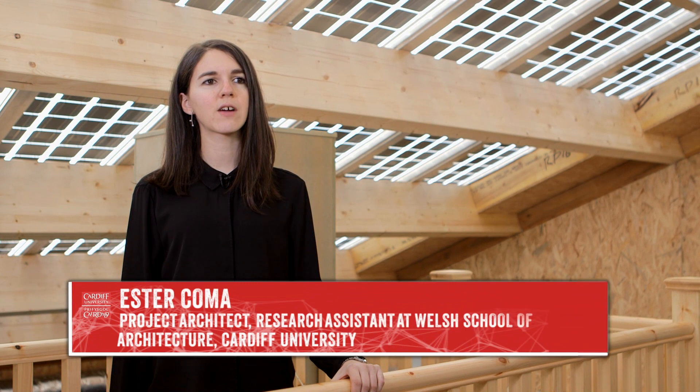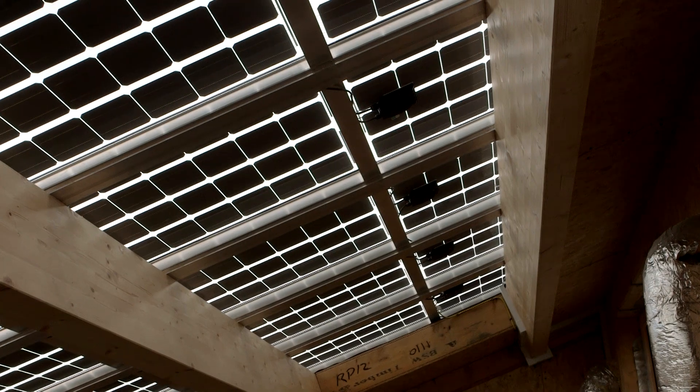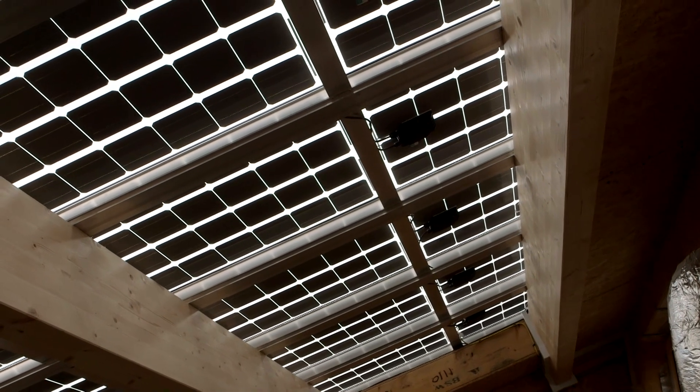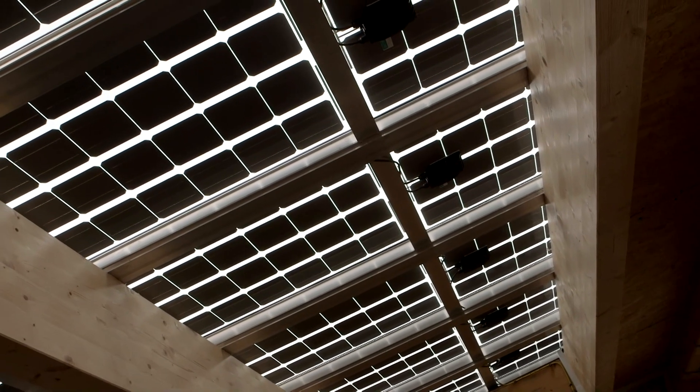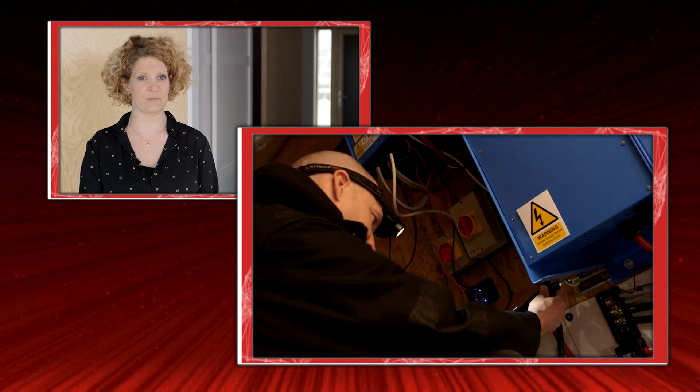Being the architect of the Salsa House was a big challenge because instead of using the traditional approach, where the design and the aesthetics of the building are the most important, I needed to focus more on the performance of the building. It has a renewable energy supply on the roof, it stores energy in batteries, and there are demand reduction technologies in the building as well.